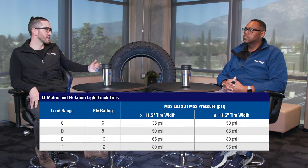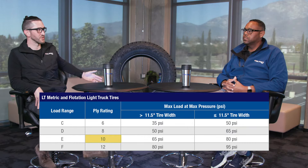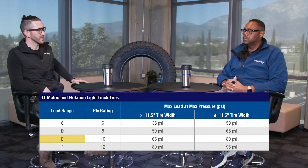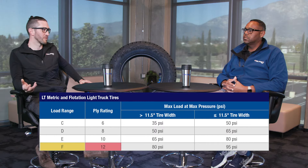Is it safe to say a load range E, which I understand is 10 ply, means that a load range F would be 12 ply? That's safe to say in a sense, because in the past we compared and classified tires by a ply rating. We'd say a tire is six ply rated, eight ply rated, or 10 ply rated, corresponding to C, D, and E respectively. So of course, an F load range does correspond to a 12 ply rating.